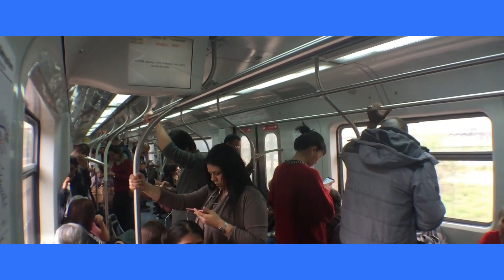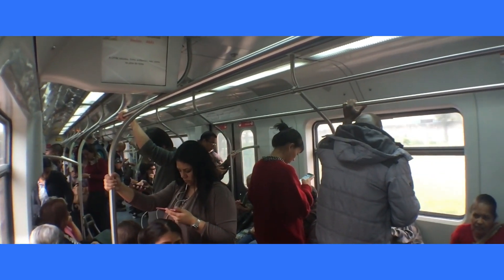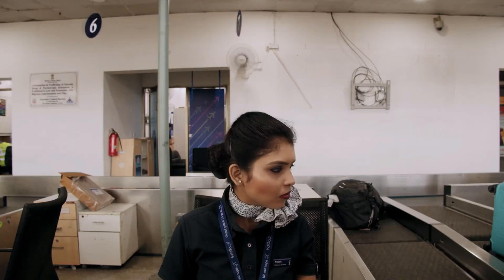If you are traveling with a group, you can book a group ticket. Group tickets are available for a minimum of 10 people and offer a discount on the fare. In case of an emergency, you can use the emergency quota to book a ticket.